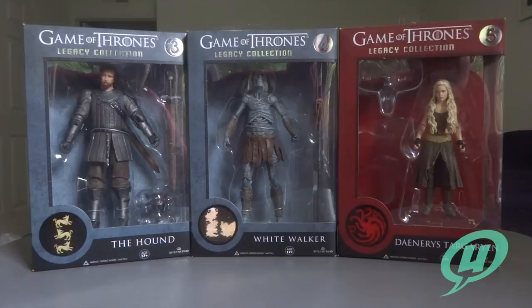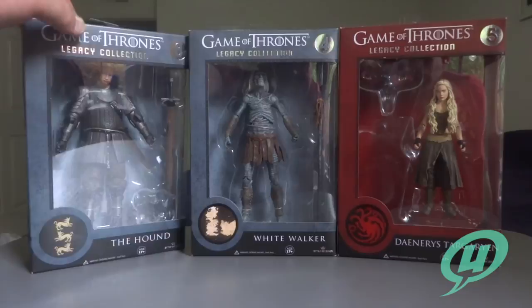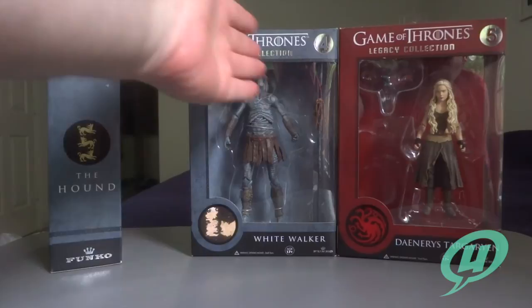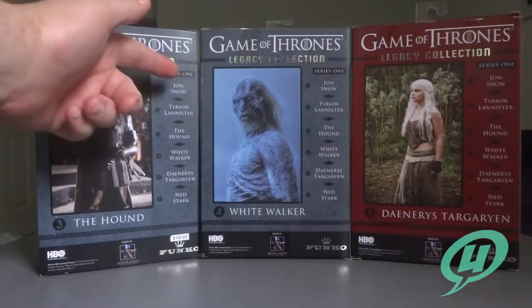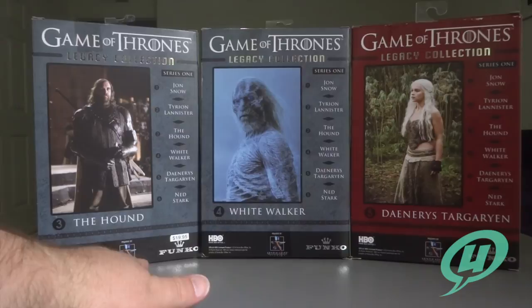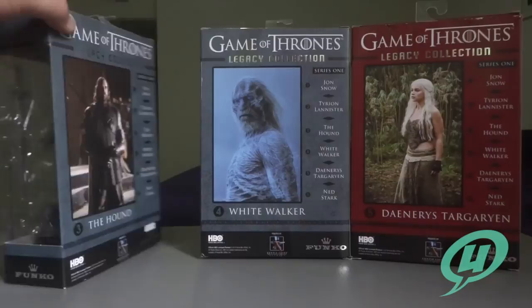Who knows — this is a slippery slope for me. I already know which figures I'm going to get from Wave 2, but I may end up getting all the ones from Wave 1 as well. I really like the style of box — they totally stole this idea from Star Wars and their six-inch Black Series collection. They're calling this the Legacy Collection, but the packaging is super nice. I'll flip all of these around so you can see the artwork on the back — these are all stills taken directly from the show. Wave 1 consists of Jon Snow, Tyrion Lannister, the Hound, White Walker, Daenerys, and Ned Stark. It says these were powered by Gentle Giant Studios, who probably did the face scans and 3D scanning, then provided that information to Funko who produced the figures.